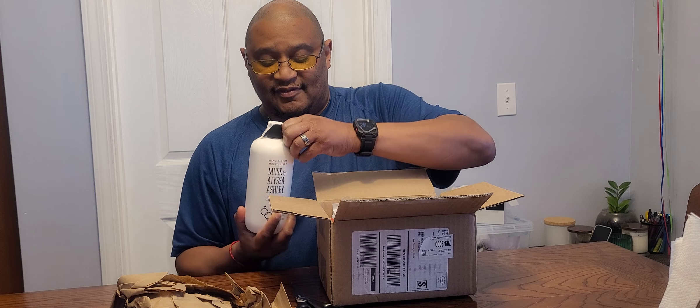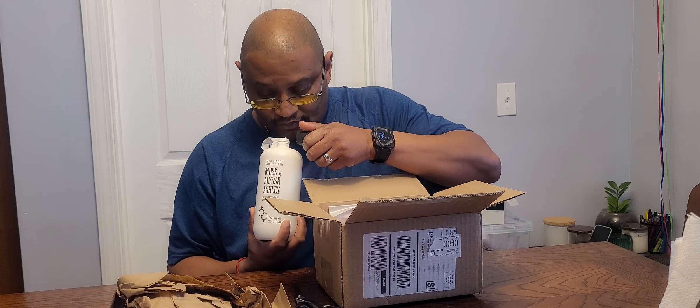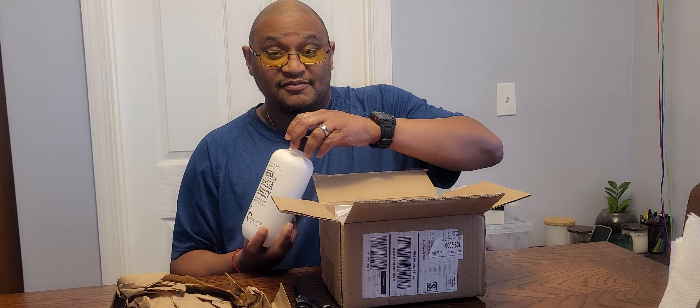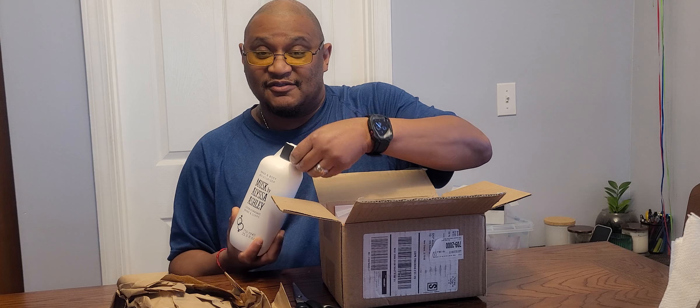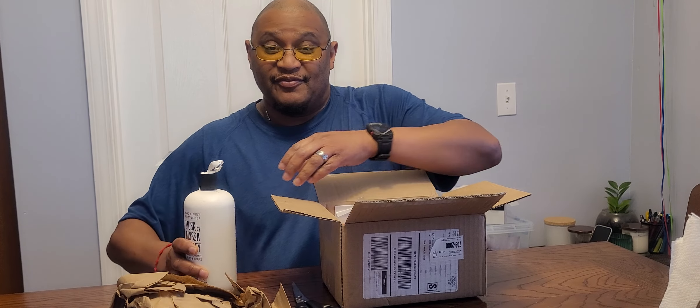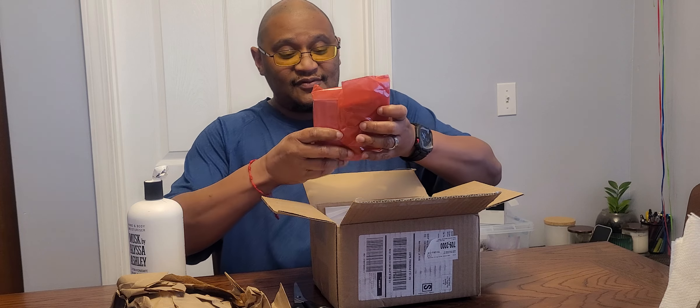Oh, this is nothing for me — this is girly stuff. Must by Alyssa Ashley — sounds famous. It smells like ocean. That's what it smells like — lotion. Now it could be that I have horrible sinuses, but this smells like white lotion, doesn't have any special smell to it.